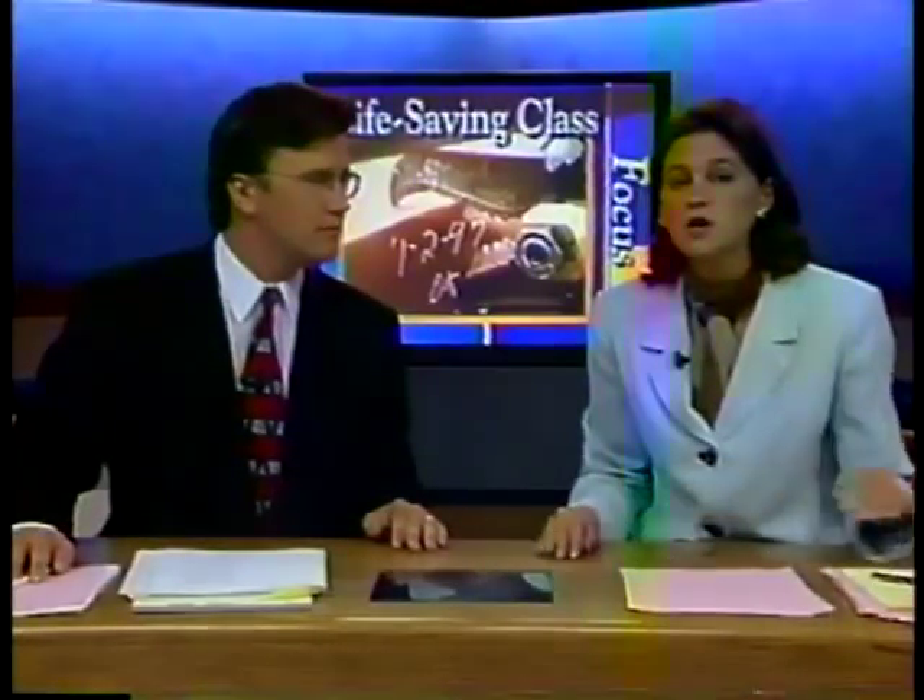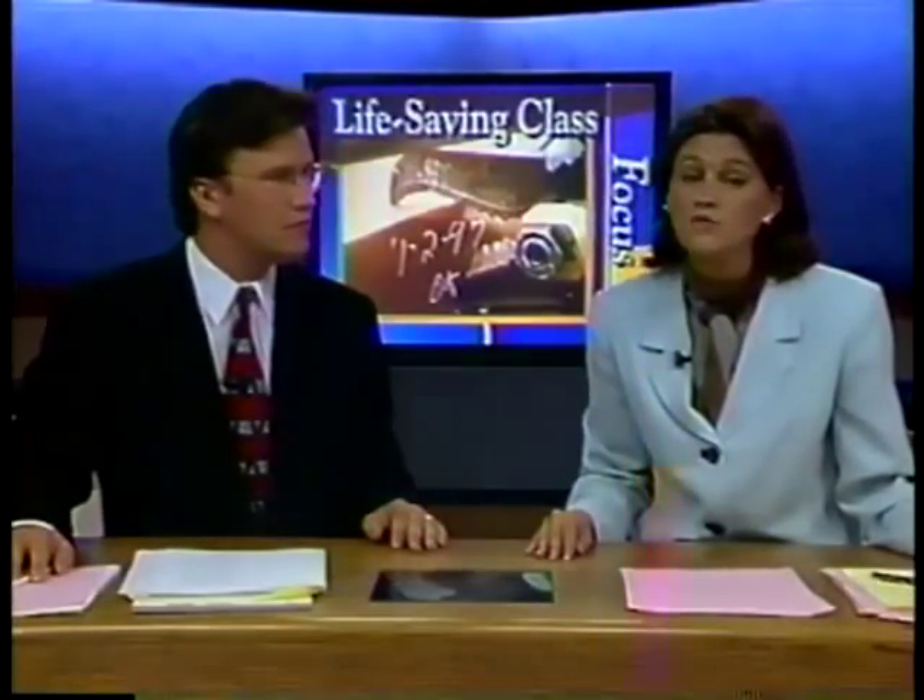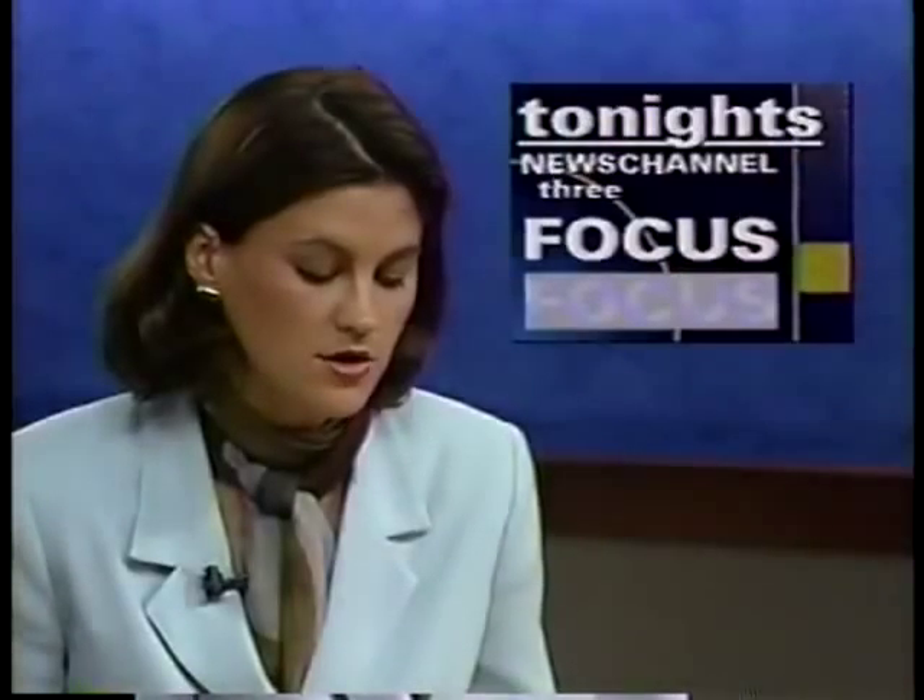In minutes. That's what makes the Jaws of Life a serious lifesaver in the event of emergency. However, there is more to saving a crash victim than just cutting through the twisted metal. News Channel 3's Mike Van Gorkum reports on how one group of firefighters are learning to be a cut above the rest.